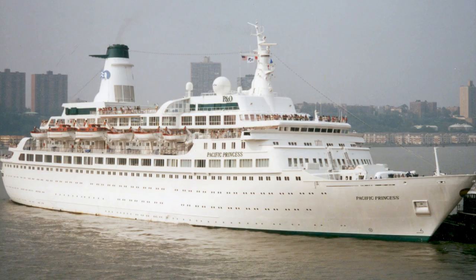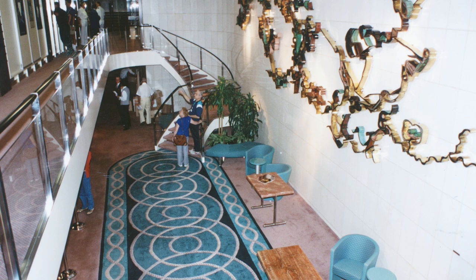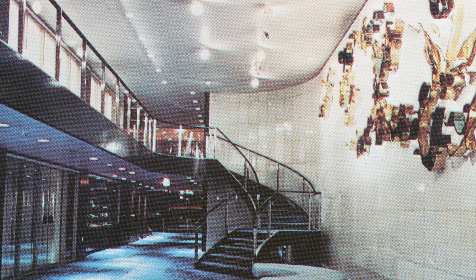We always shot on the Island Princess or the Pacific Princess, and they were of course identical, so it was hard to tell the difference — and that was on purpose. On the Pacific Princess, in the lobby, you will see a bronze sculpture on the Carrara marble where the staircase comes down. It's a bronze sculpture of the seven continents, very squiggly.